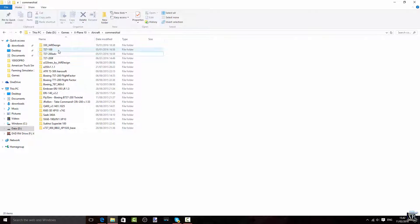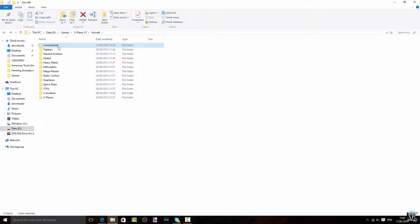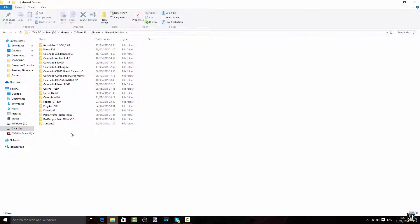Last time we were at the aircraft commercial side, but now we're going to go into general aviation. Here we are. I'm not going to tell you about every single one here — we can delete this one because it's not great.